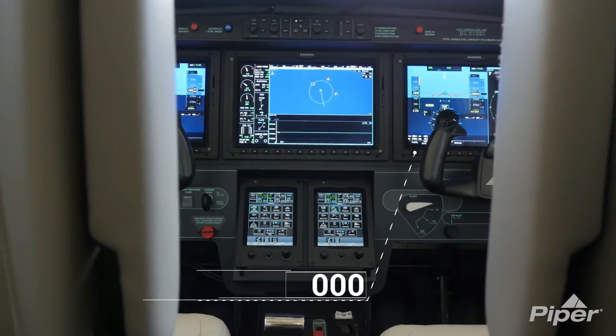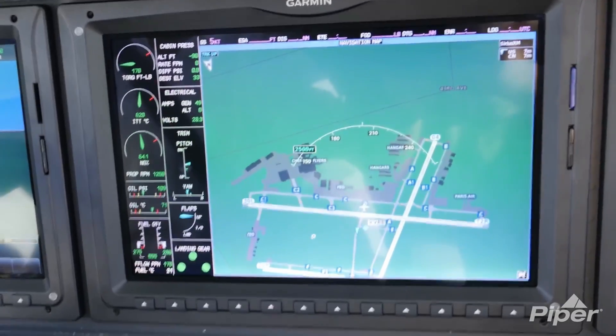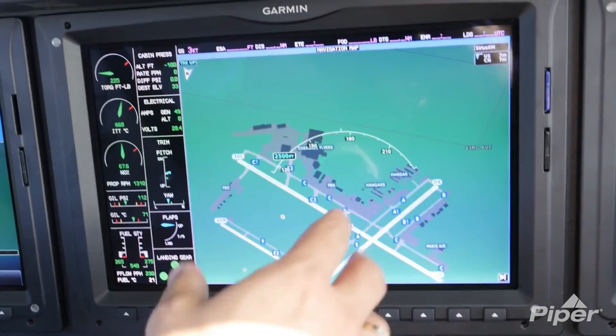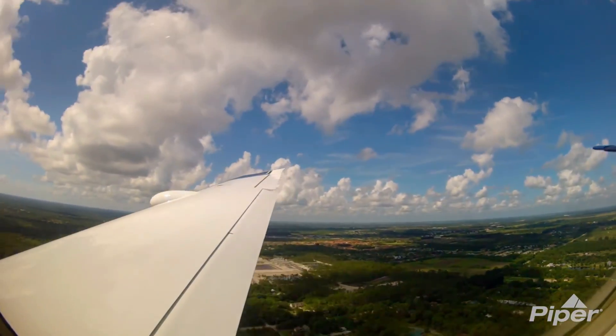Synthetic vision is part of the Garmin G3000 series, giving great situational awareness. Safe Taxi and Terminal Traffic work together to give you a geo-referenced airport map on your display, showing your aircraft's position on the airfield with taxi hold-short lines and other ADS-B equipped aircraft and ground vehicles.